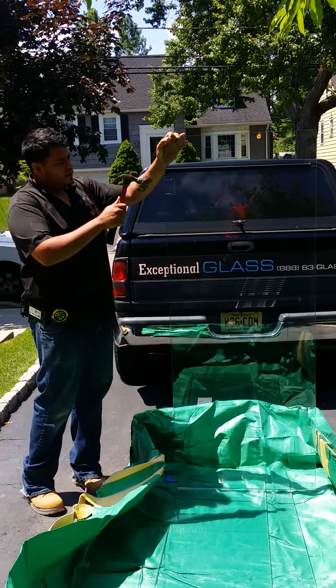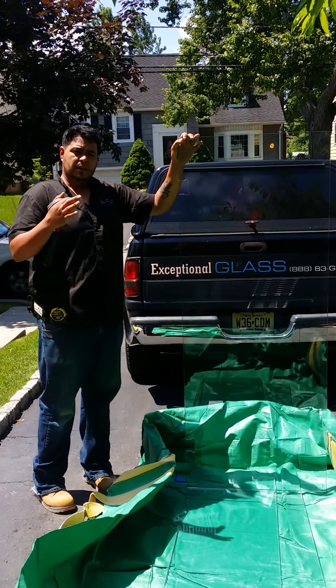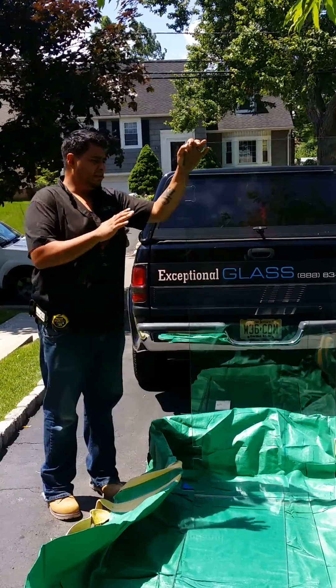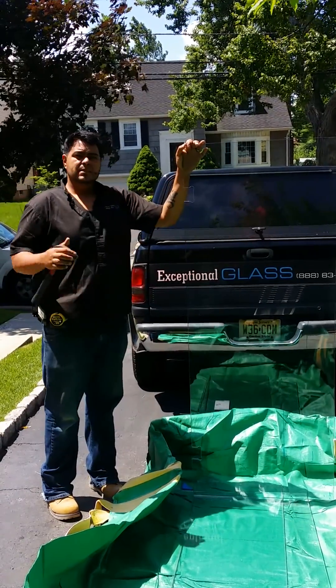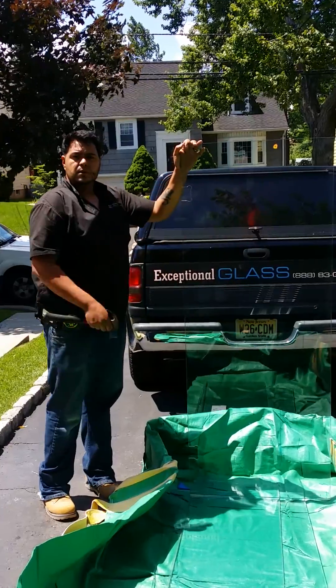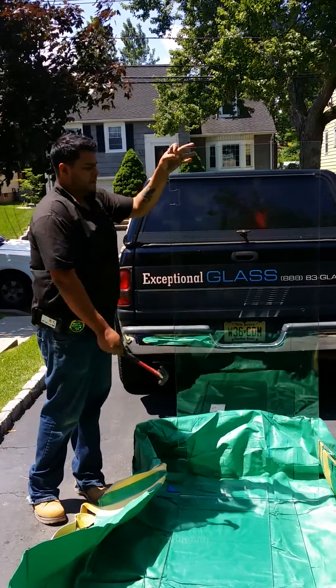Tempered glass, in reality, is all heat strengthened. The real process is it's quickly heated to a point of — I believe — 2,000 degrees, near the lava point of it. And then it's immediately frozen. The expansion gets locked into the borders, and that creates that hard surface.